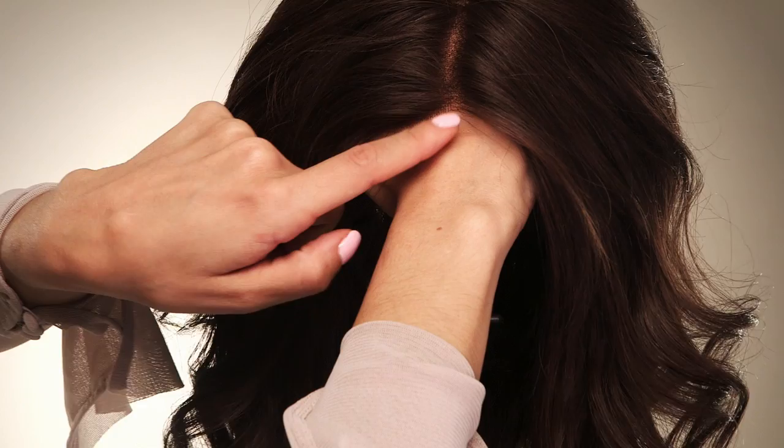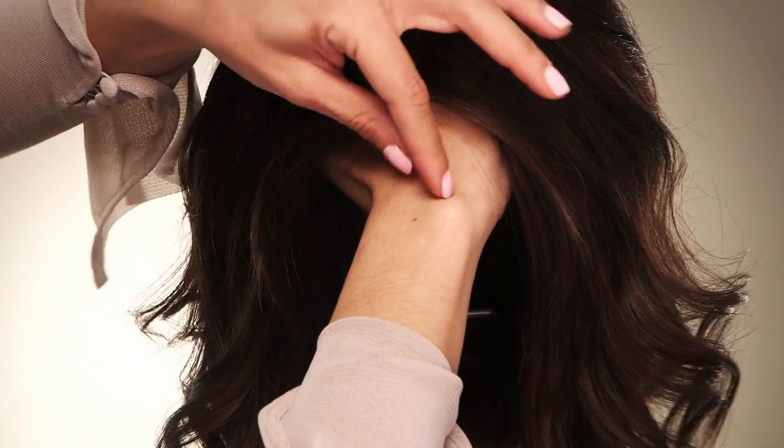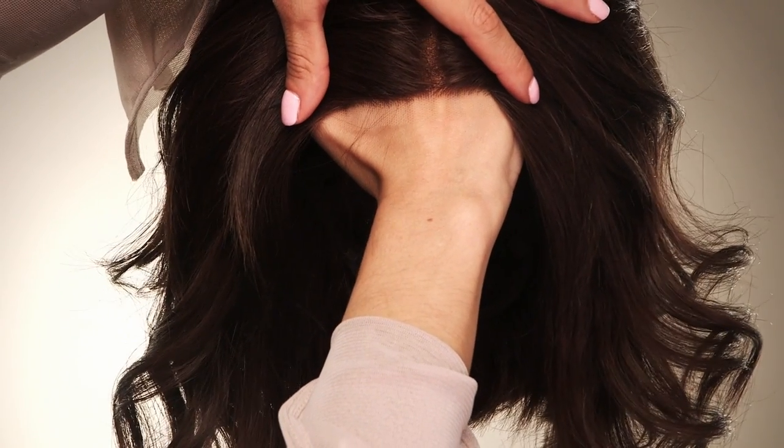No one will know that you're wearing a wig unless you tell them. You will hear the term ready-to-wear lace front wigs. This means the lace is measured perfectly so you don't have to cut or customize like they did in years past. The manufacturer has created a natural hairline on this delicate lace so you can put it on and go.